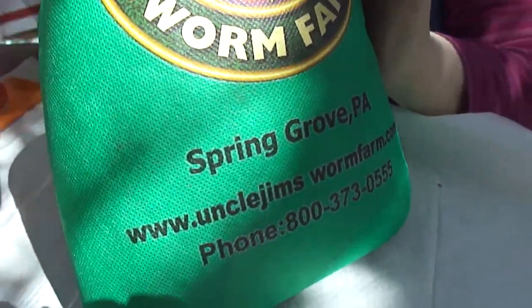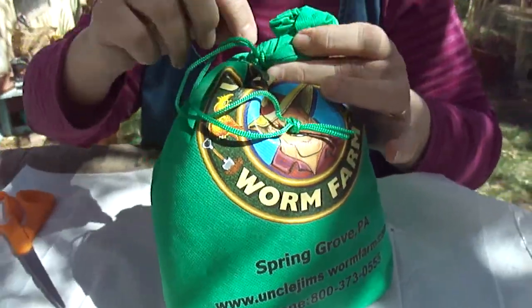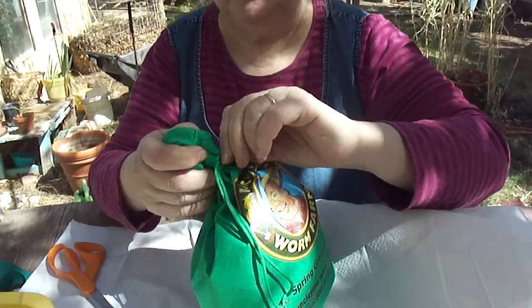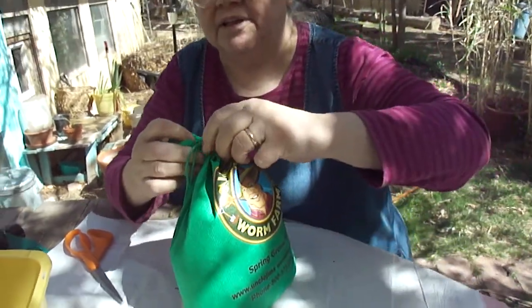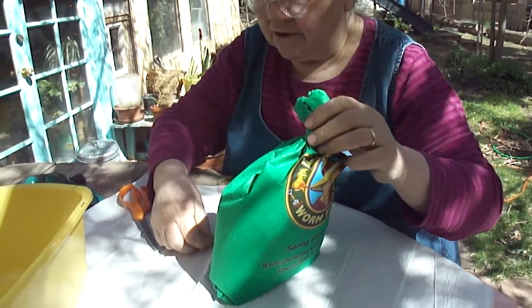A few worms seem to have escaped — maybe they never were in the bag, probably from the worm farm. The worm farm address was Pennsylvania, but the worms showed as being shipped from Florida. There's one — it's alive. They'll get about two or three inches long.